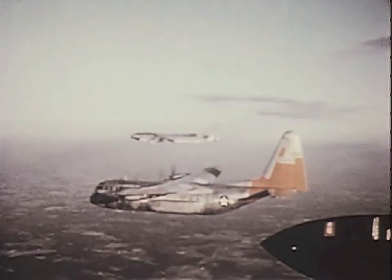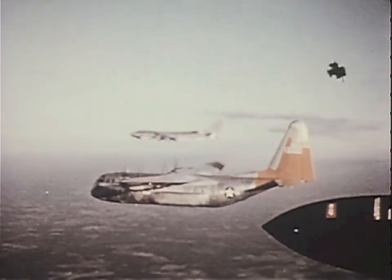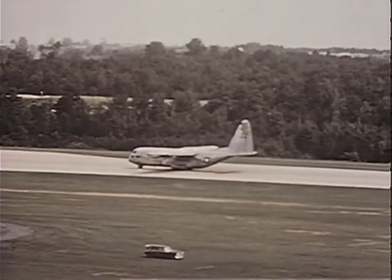The C-130 can fly with the stratojets at 40,000 feet altitude on long missions, or it can dip low enough to drop paratroops and supplies to advance military base operations.